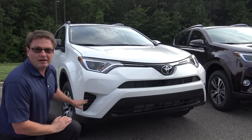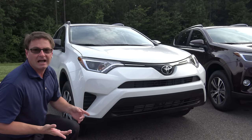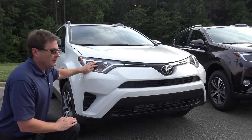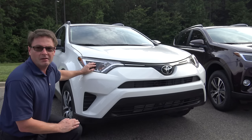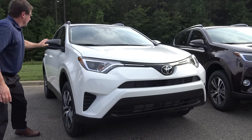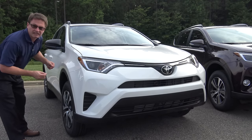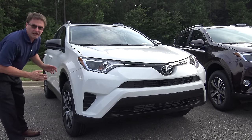The LE — a sure tip-off that it's an LE is it's not going to have fog lights. That's the only trim level that does not have fogs. The headlights are projector beam headlights, turn signals, and daytime running lights. Also, the side view mirrors are in black, so that's another sign — if you're walking along a sea of RAV4s, you'll know it's an LE.